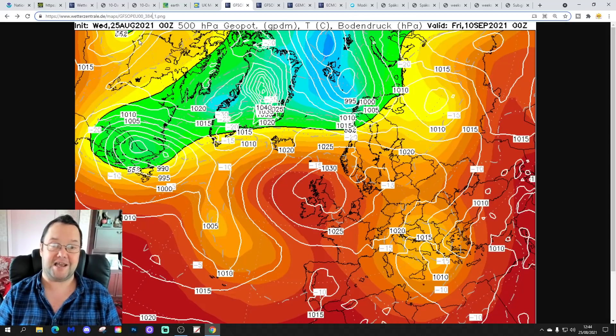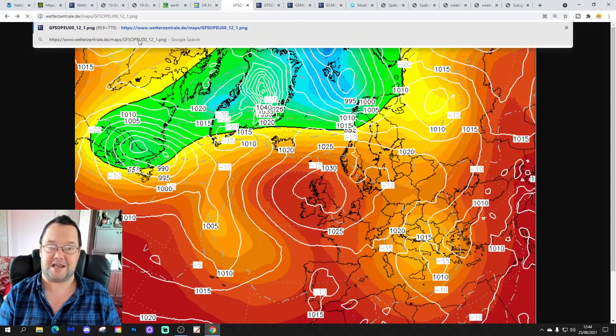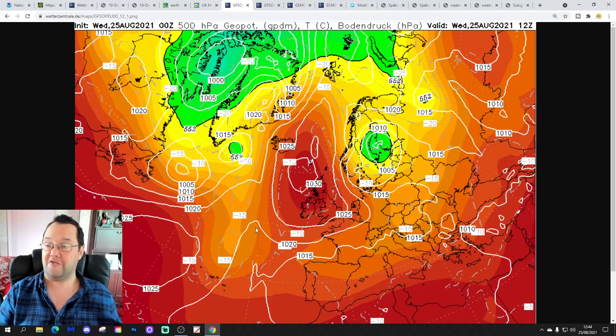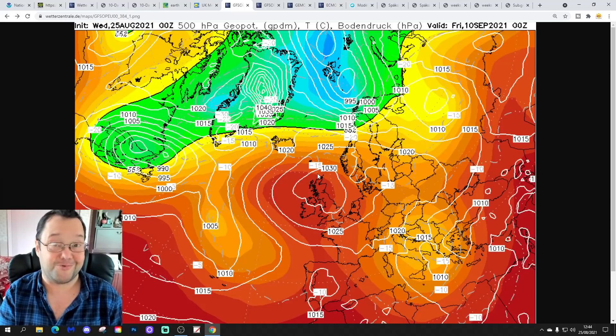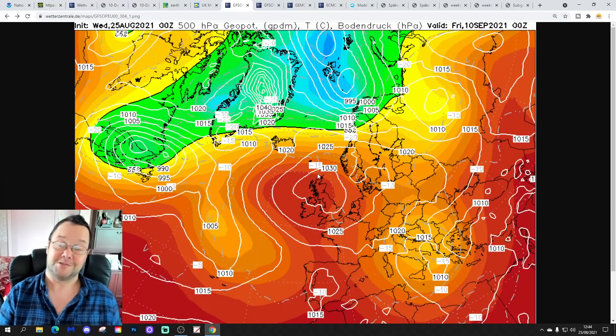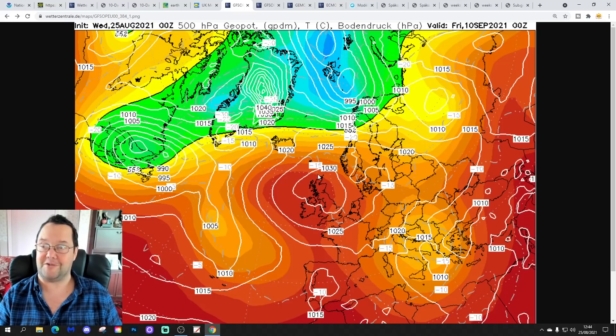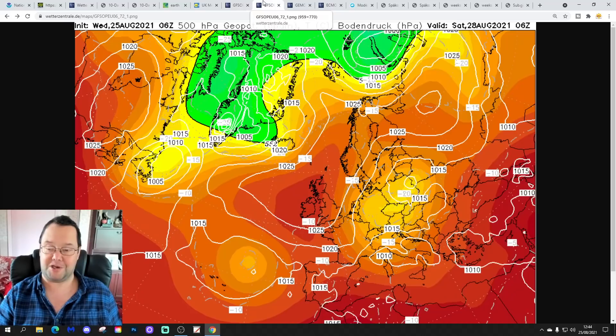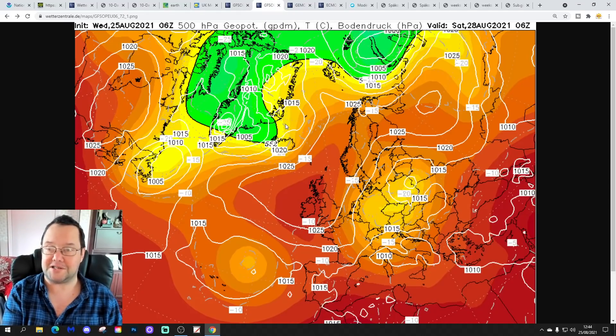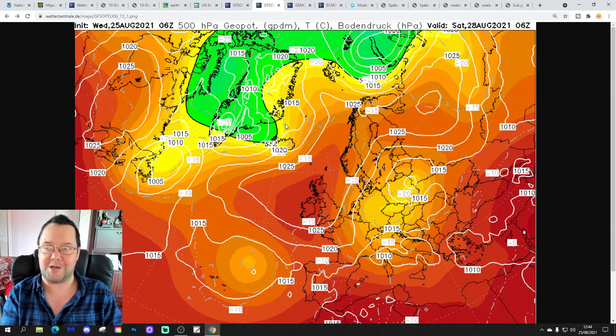If I show you today's chart and compare it to what the GFS is showing in about 15 days' time — the 10th of September — nothing has really changed. We're still right under that big ridge of high pressure. This is a very prolonged spell of high pressure domination that we're seeing here, which is something that can happen at this time of year. Late August and September, the weather can really get itself stuck, and it looks like that's what we've got coming up.